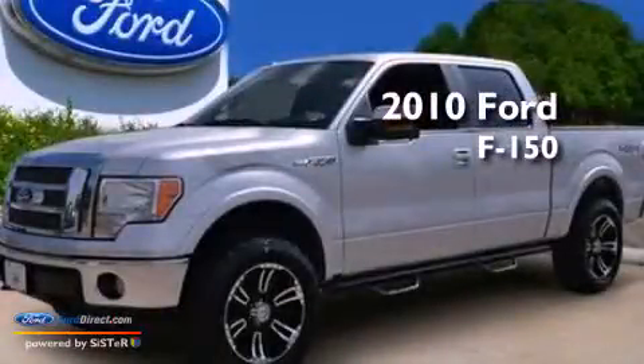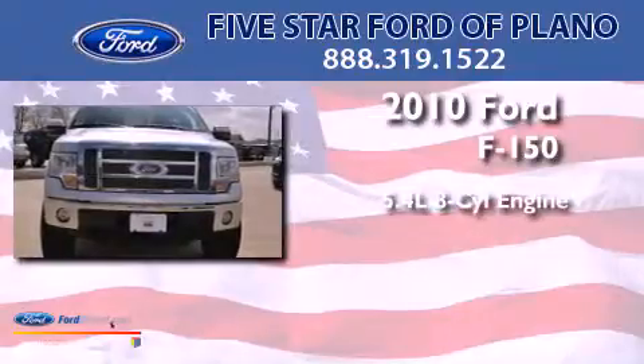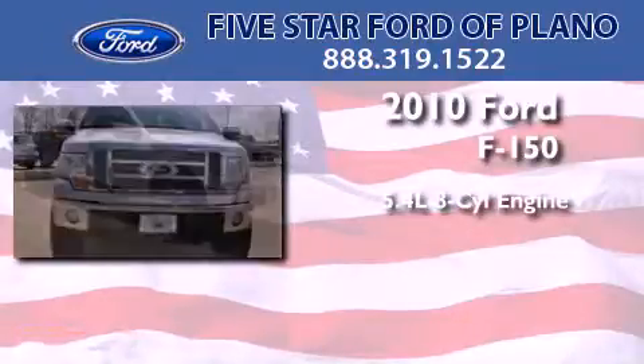This is a certified pre-owned 2010 Ford F-150. It features a 5.4-liter, eight-cylinder engine and an automatic transmission.